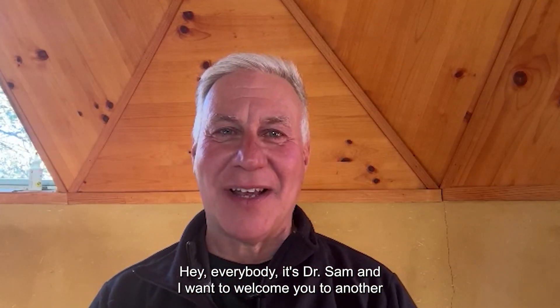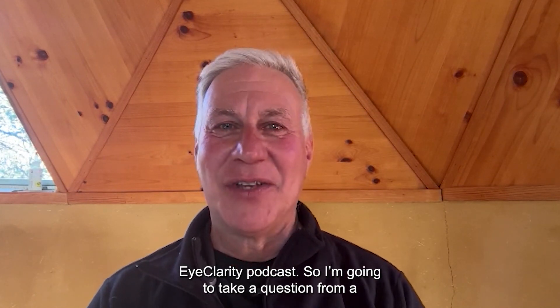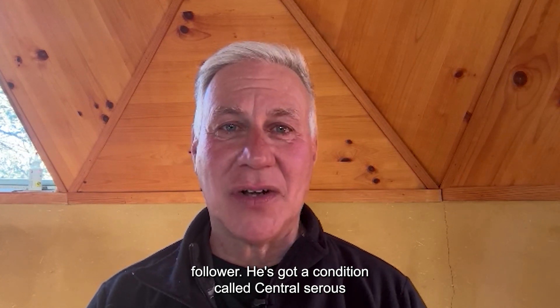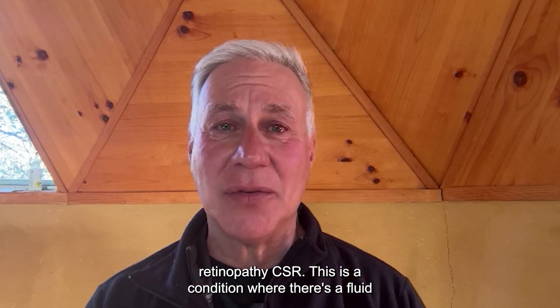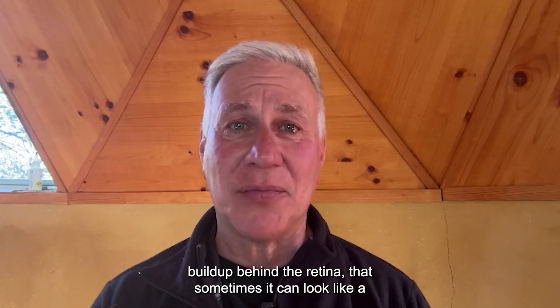Hey, everybody. It's Dr. Sam, and I want to welcome you to another EyeClarity podcast. I'm going to take a question from a follower. He's got a condition called central serous retinopathy, CSR. This is a condition where there's a fluid buildup behind the retina.